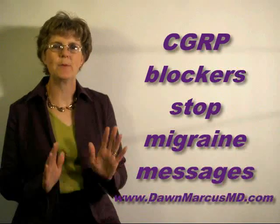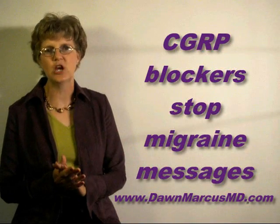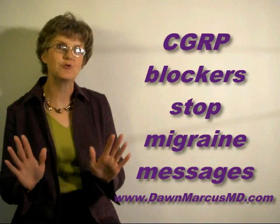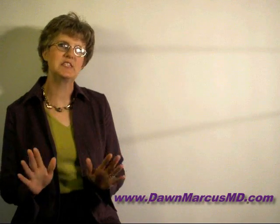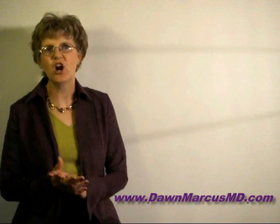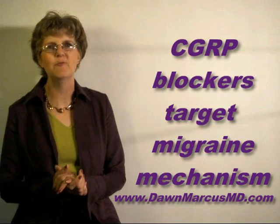CGRP blocking drugs work by preventing the activity of CGRP and therefore interrupting migraine messages. This makes CGRP blockers migraine-specific therapies that directly target the underlying mechanism of migraine.